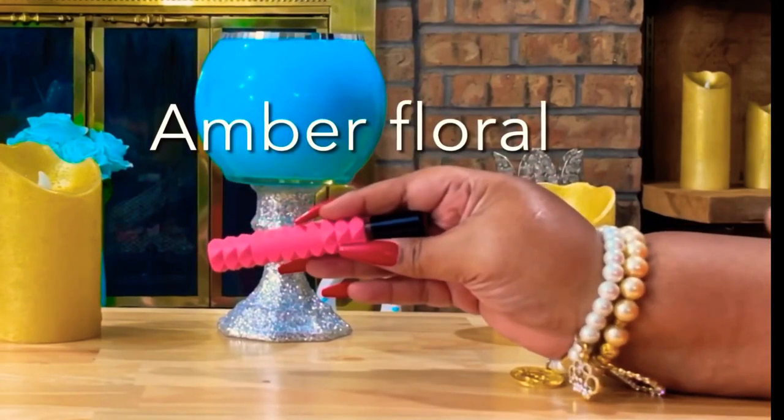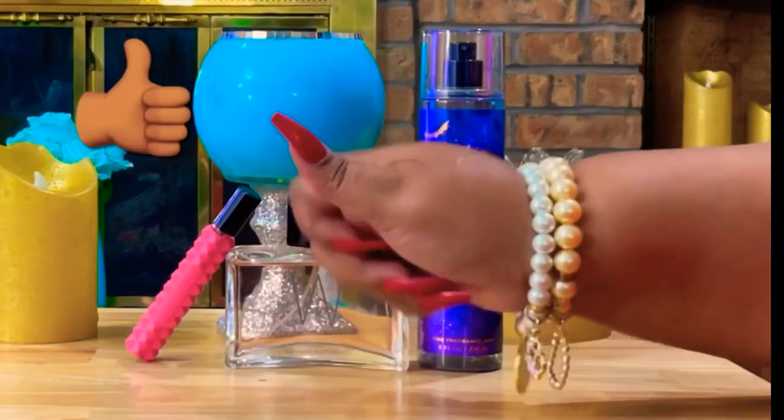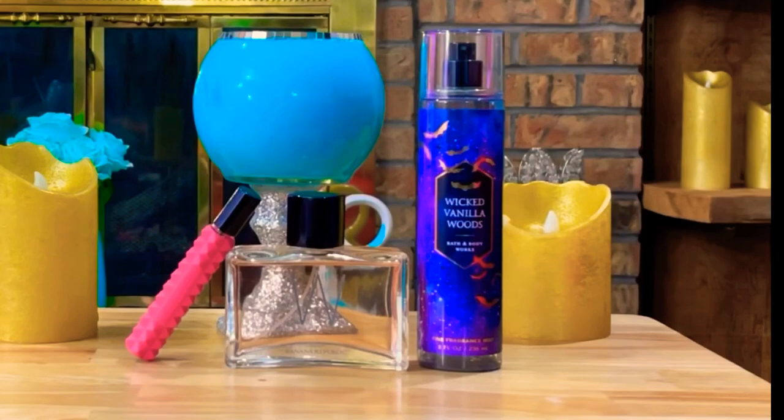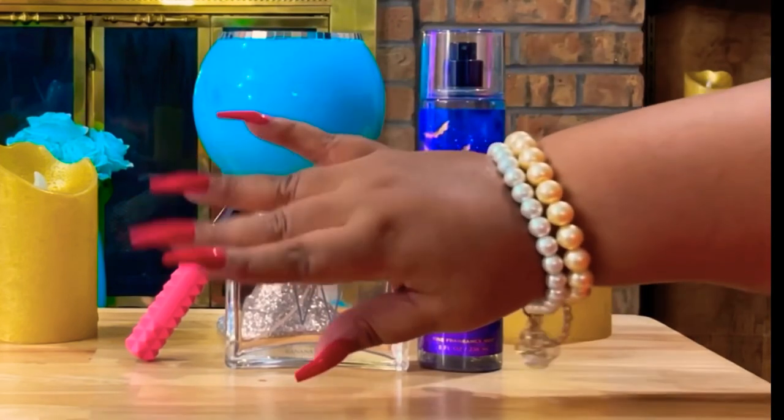Hit that thumbs up button, thumbs up the video, subscribe to my channel, like and share. Thank you so much for tuning in, and until the next video — bye guys, have a great weekend!